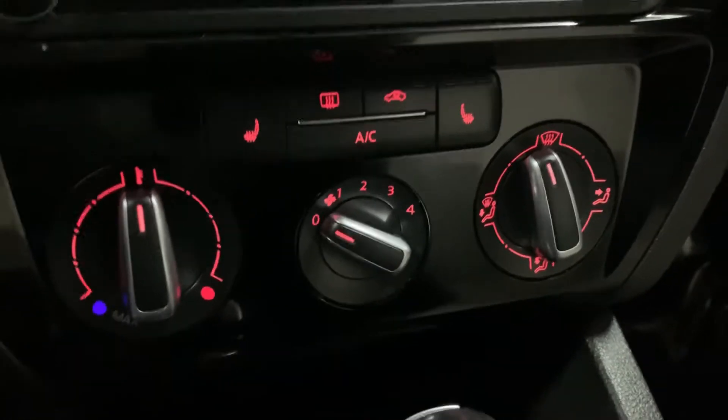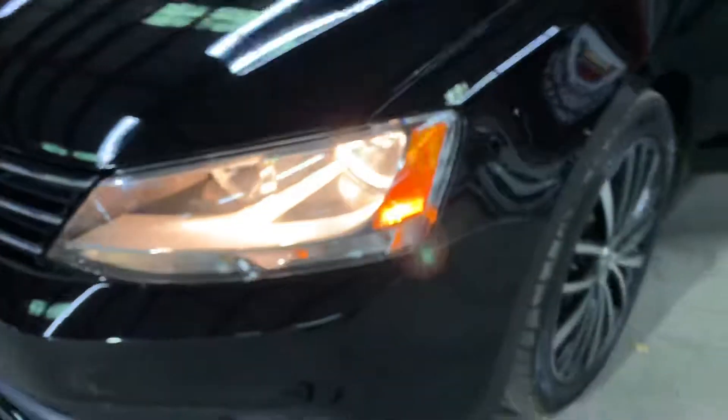You have your AC controls here and heated seats as well, so it's pretty nicely equipped. Let's go ahead and hop outside and take a look at the headlights and tail lights.